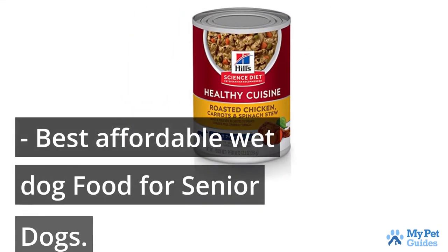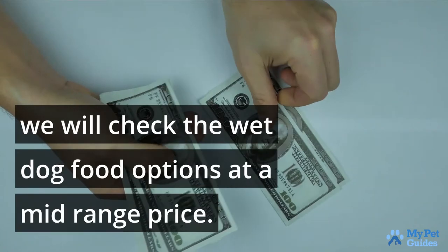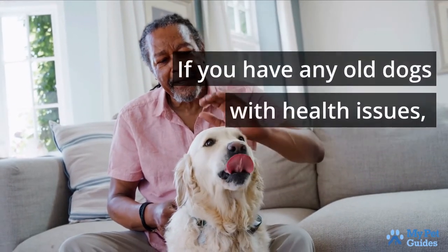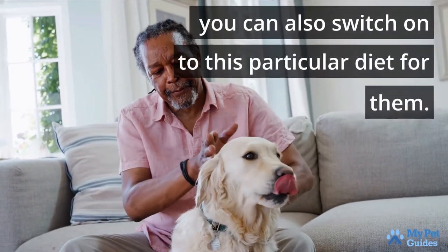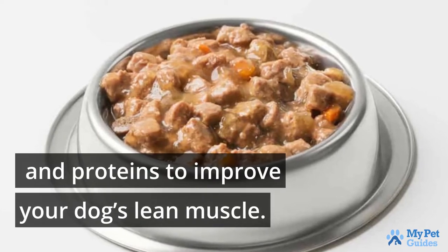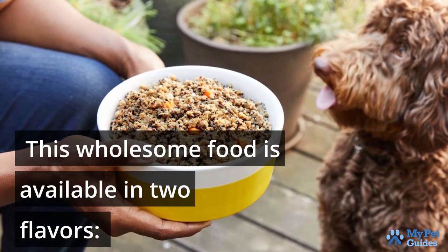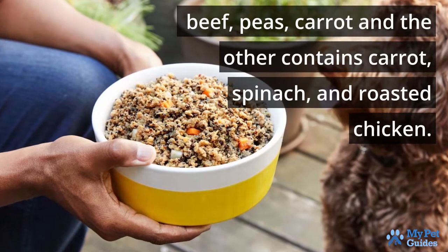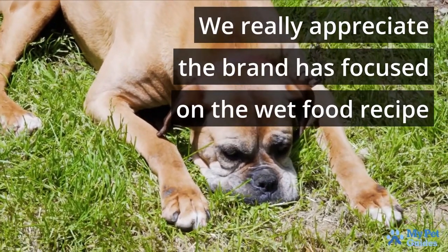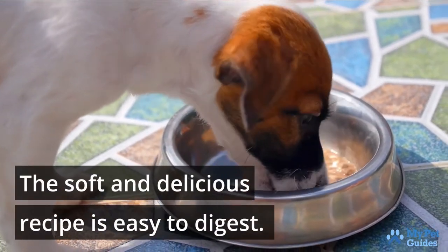Hill's Science Diet is apt for large and senior dogs in your home. If you have any old dogs with health issues, you can also switch to this particular diet for them. It is formulated with essential veggies, fruits, and proteins to improve your dog's lean muscle. Fruits and vegetables are a great source of antioxidants. This wholesome food is available in two flavors: beef, peas, and carrot, and the other contains carrot, spinach, and roasted chicken. The brand has focused on the wet food recipe for senior dogs who have no teeth. The soft and delicious recipe is easy to digest.